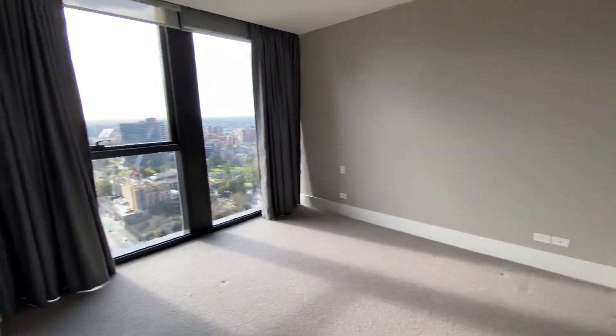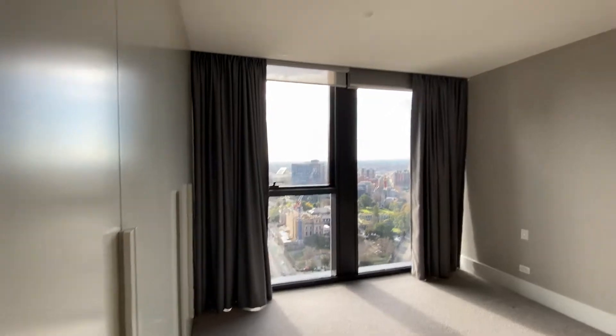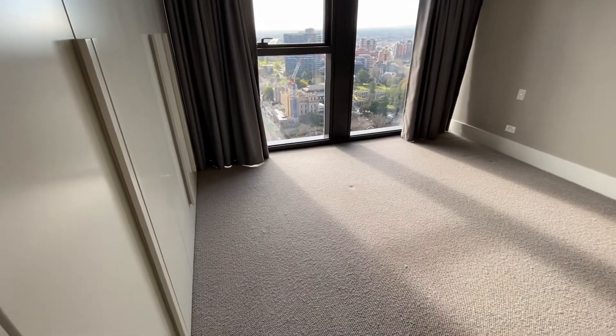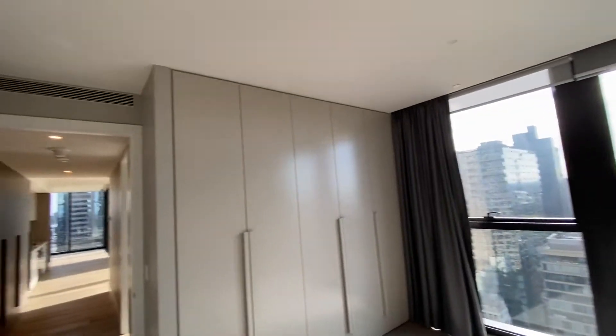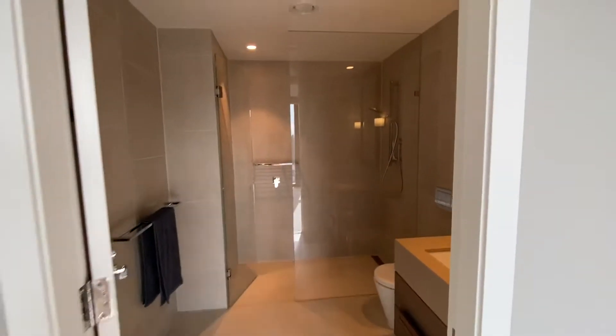The master bedroom has great views out over Spring Street to the north. High ceilings, blockout blinds, carpeted floor. You could easily fit a king-size bed in here and you have a whole wall of built-in robes, ducted heating and cooling into the bedroom, and you have the ensuite here as well.